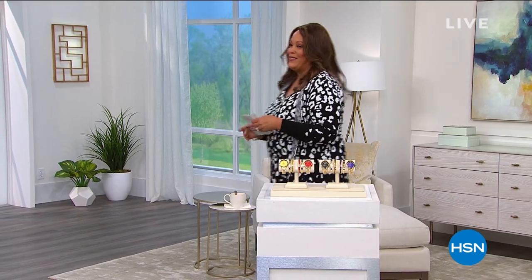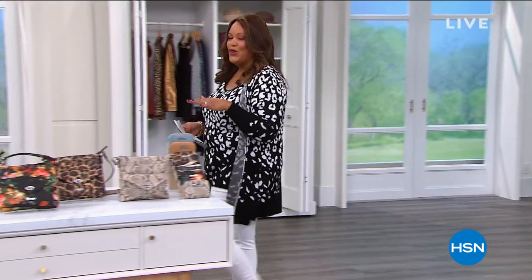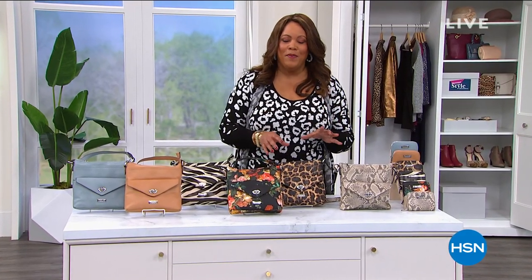We're moving on to our second hour. We're going into our today's special. For the very first time, we are giving you the perfect size crossbody organizer with the ability to always know where your phone is.